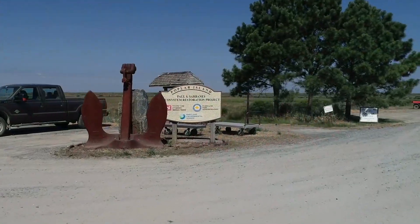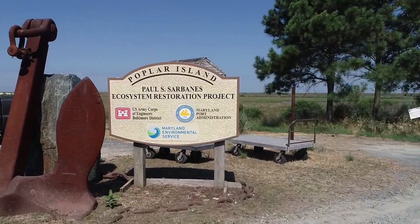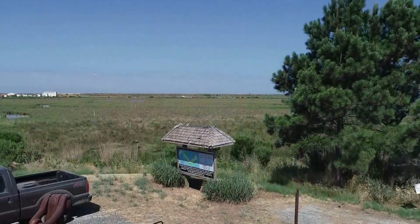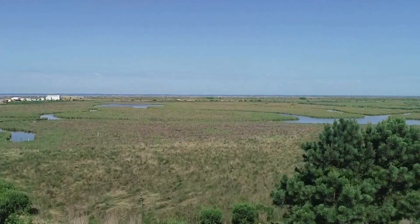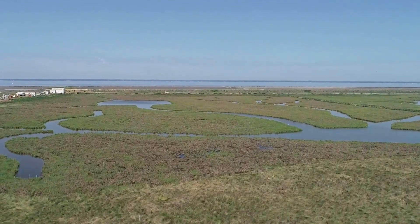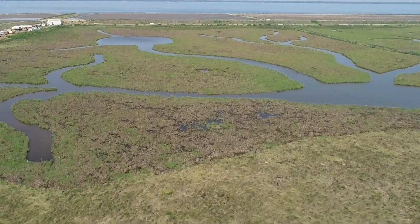The project partnership between Maryland Port Administration, U.S. Army Corps of Engineers, and the Maryland Environmental Service has been in place for over 20 years and has seen the restoration of almost 400 acres of wetland habitat. Upland habitat and additional wetland habitat are planned, and the island is slated to be completed in the 2040s.